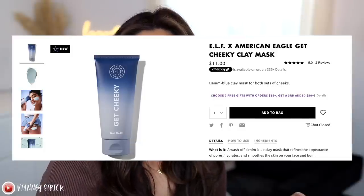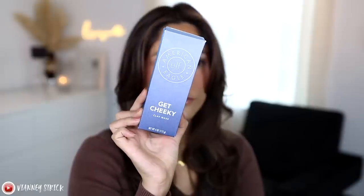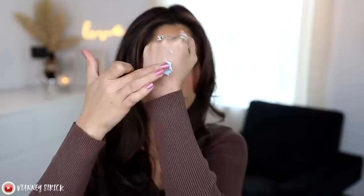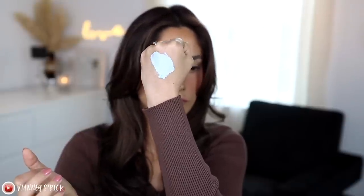First we have the Get Cheeky Clay Mask, which is $11. It's described as a wash-off denim blue clay mask that refines the appearance of pores, hydrates, and smooths the skin on your face and your bum — yes, it's for both your face and your bum. You can use it even if you have normal, dry, oily, or combination skin. I'm surprised they came out with a face mask, but it makes sense since it doubles as a butt mask.